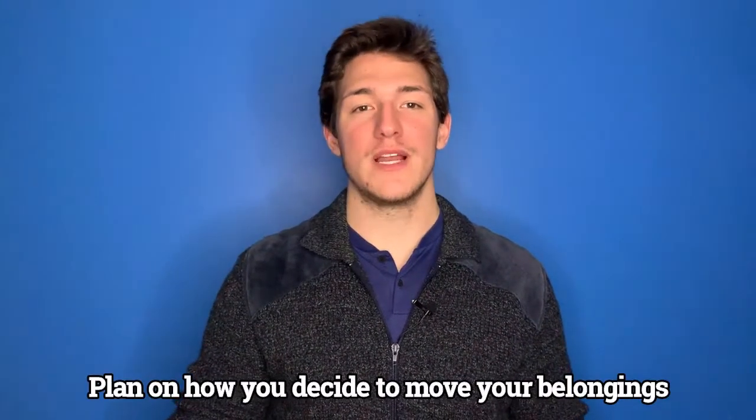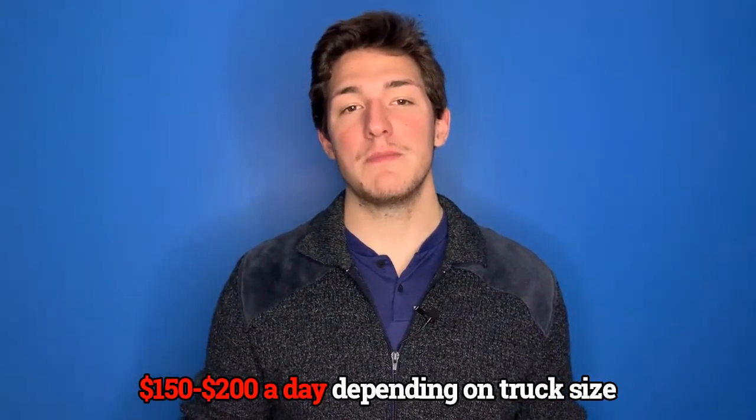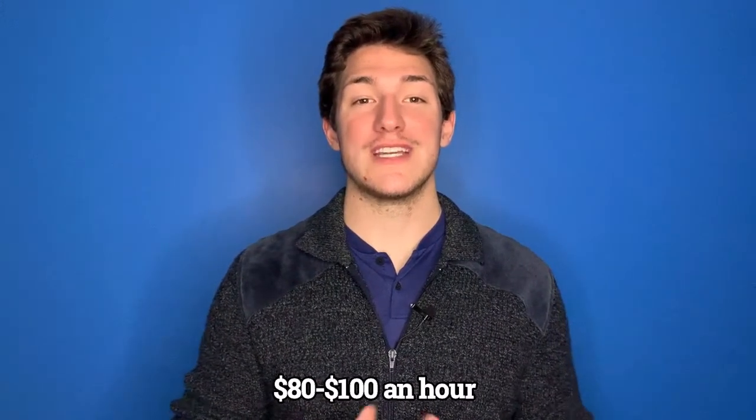Tip number two: find a mover or decide how you plan on moving your belongings. Make sure to look on Yelp or any other review platform to ensure the movers can be trusted handling your valuables. If you don't want other people handling your valuables, invest in renting a U-Haul or a Home Depot moving truck. On average, they will charge $150 to $200 a day depending on the size of the truck, while a moving company will charge $80 to $100 an hour.